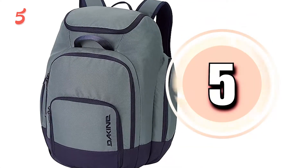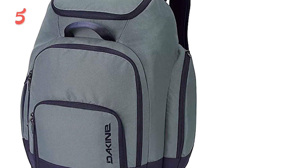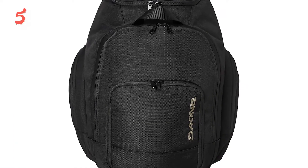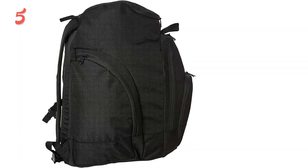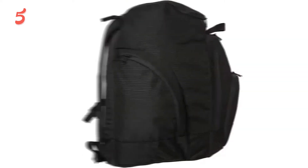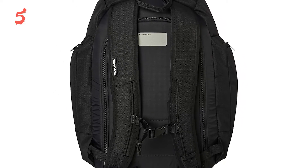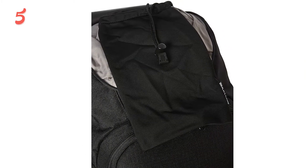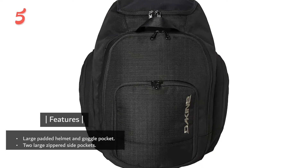In fifth position, we have the Dekind Boot Pack DLX. The Dekind Ski Boot Pack DLX is a versatile and unisex option that comes in neutral colors. It has a dedicated helmet and goggle pocket, a front zip pocket, and a separate tarp-lined boot compartment with rear entry. Zippered side pockets keep extra gear or layers handy, and a front zippered cooler pocket insulates your lunch or water bottle. This affordable ripstop polyester bag is built to endure season after season and comes with a lifetime limited warranty.